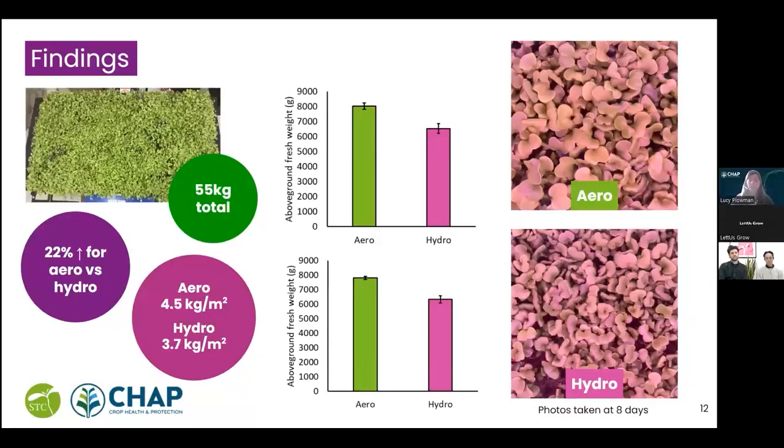Jumping into the main findings on yield — we're getting some really positive results. We harvested a total of 55 kilograms from the aeroponic rolling benches for each trial. This equates to on average 8 kilograms per bench for the aeroponic benches compared to around 6.5 kilograms for the hydroponic benches — an uplift of 22% for the aeroponic benches. On average this is about 4.5 kilograms per metre squared fresh weight for aeroponic-grown crops compared to only 3.7 for hydroponically grown crops.